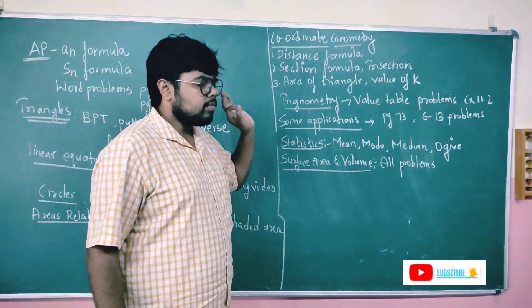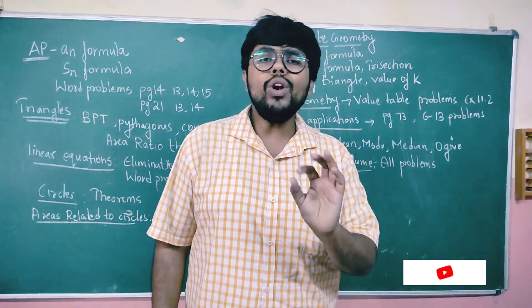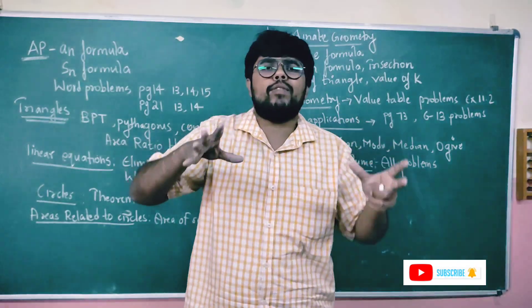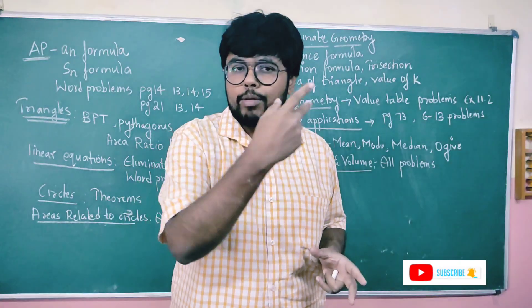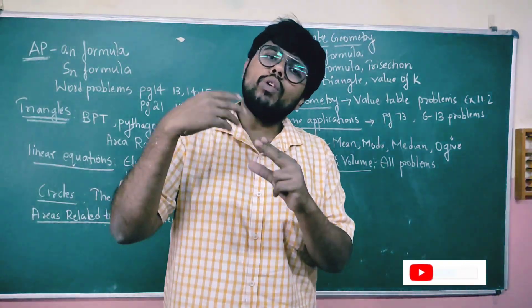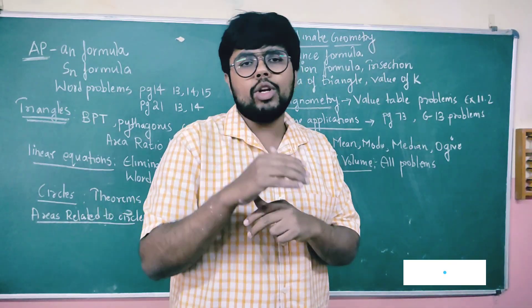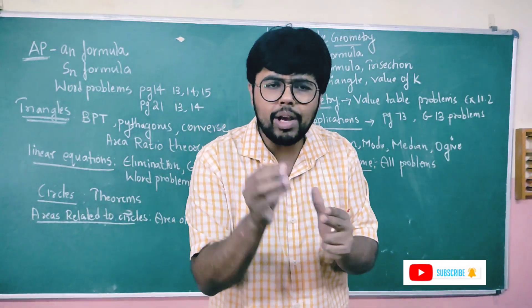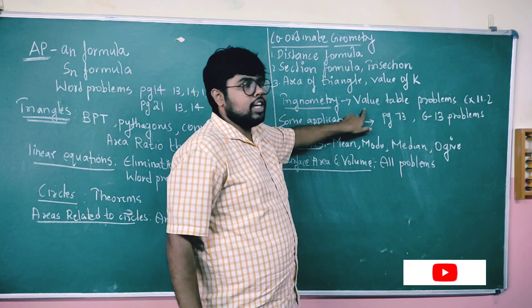Next: trigonometry. You have to focus on scoring factors — particularly the value table. Exercise 11.2 requires you to simplify values using the table. You will get options — one or two prove problems. Substitute the value, simplify, and prove. For example, simplify to get 67/12 and prove it. Simple value table substitution and simplification — that's 3 marks.